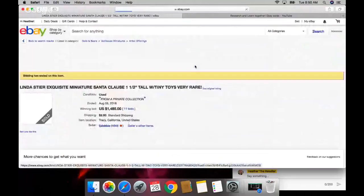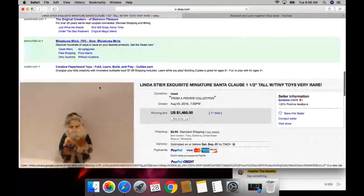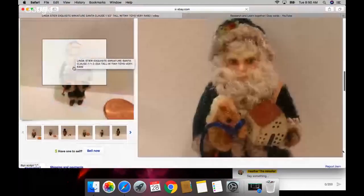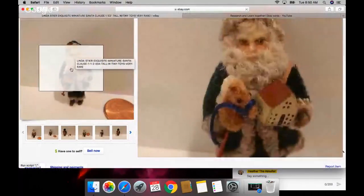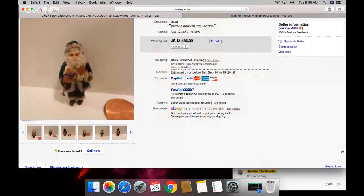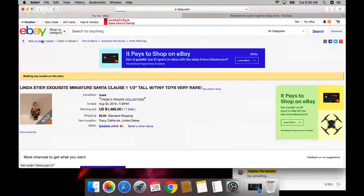This is crazy, you guys - a thousand dollars! He looks like he's on drugs or something's wrong with him, he's so creepy. But this is so cool - I like it. I'm going to start picking up stuff like that from a private collection.